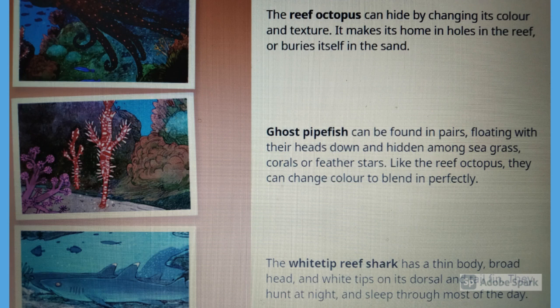Ghost pipefish can be found in pairs floating with their heads down, hidden among seagrass, corals, or feather stars. Like the reef octopus, they can change color to blend in perfectly.